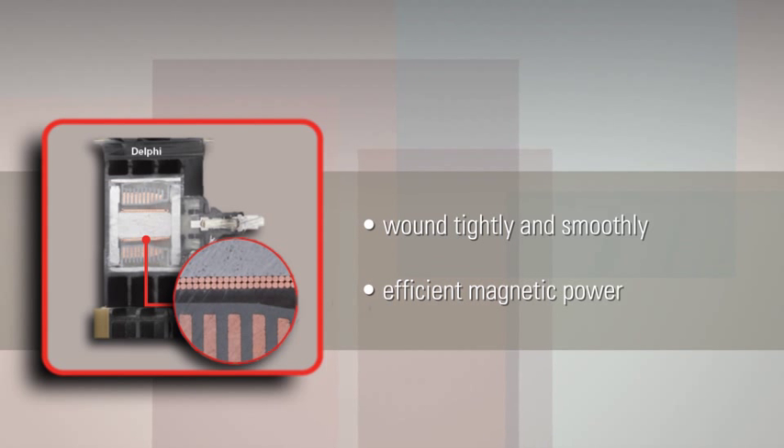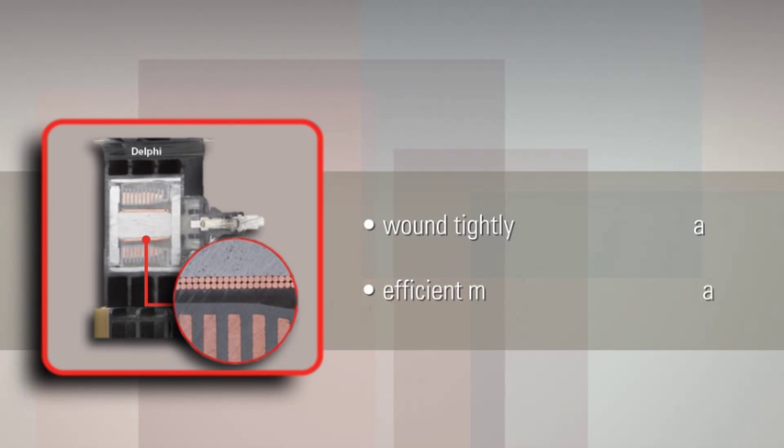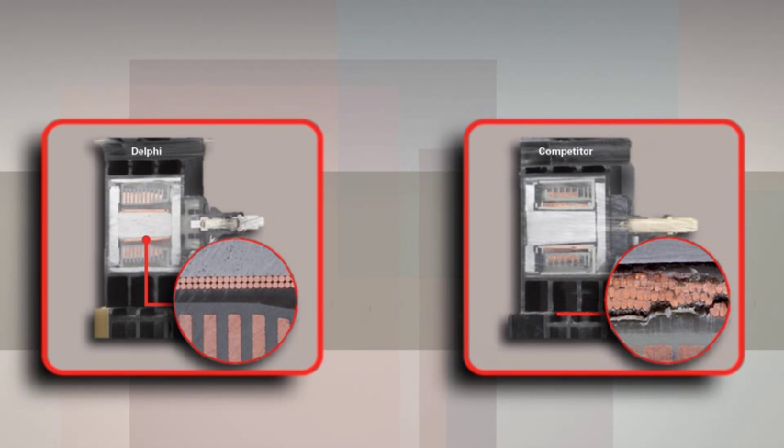The competition's design is less effective. You'll find clumped up wire wrapped around a plastic spool surrounding the steel core, causing magnetic inefficiency. By comparison, Delphi ignition coils deliver more spark energy in the same size package.